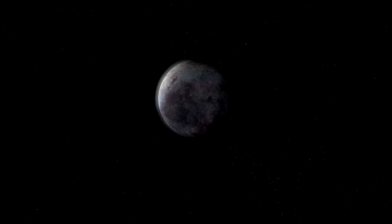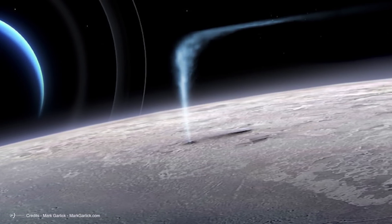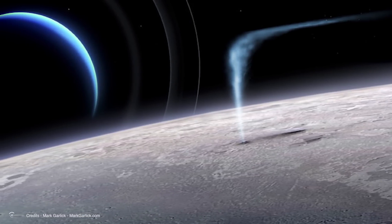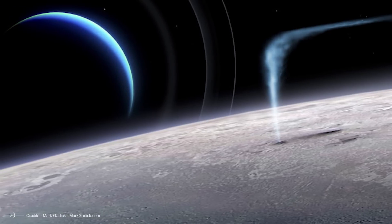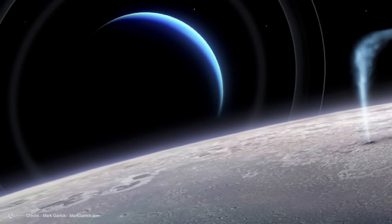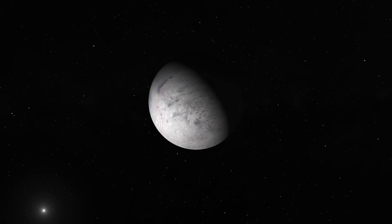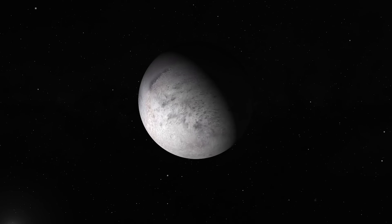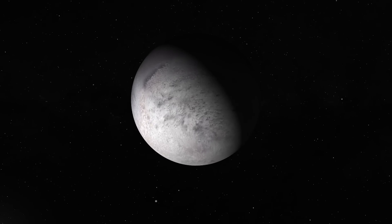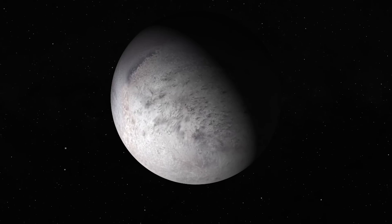At first glance, Triton seems to have all the credentials to be considered a natural giant of Neptune's satellite system. It always shows the same face to the gas giant, just like our moon does to Earth and the Galilean moons do to Jupiter. And its orbit is almost perfectly circular — two features that usually indicate a satellite formed alongside its planet. So it would seem impossible to view Triton as an intruder. However, there's a certain oddity in its orbit that, once spotted, makes it clear that Triton could not have originated there among Neptune's other moons.